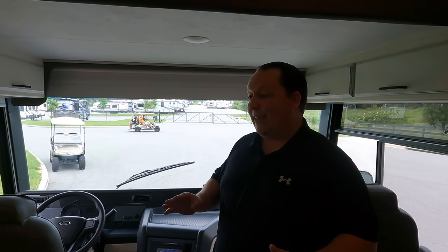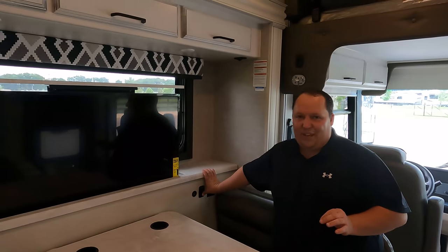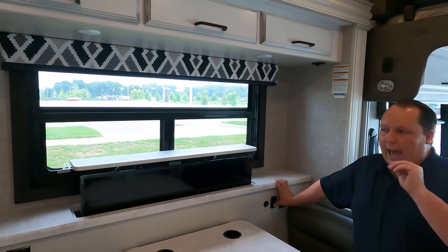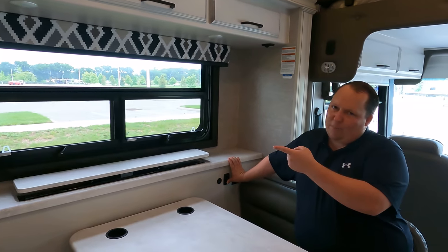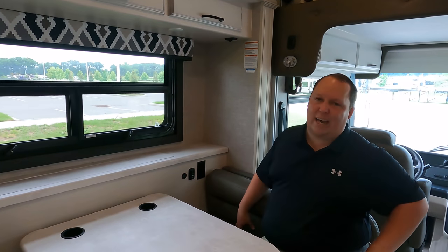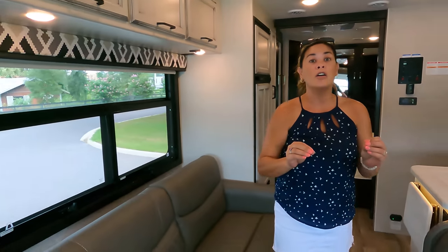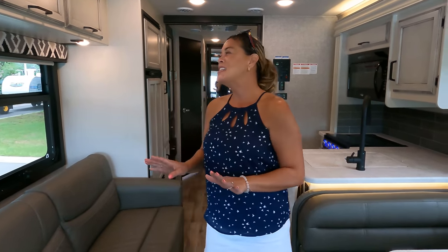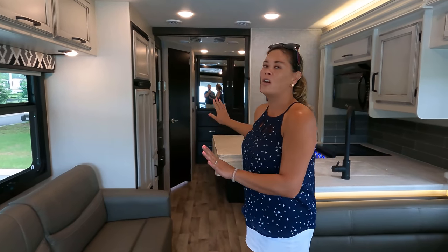Now for three things we love! Number one: the TV on the televator. You still get a good dinette, you can still have your window, and you can have your TV. It's having your cake and eating it too — when you want the TV it's there; when you don't, it's gone. Number two: the storage. Both inside and outside, the storage is incredible for a motorhome truly under 30 feet. The interior and exterior storage per square inch of this 29-foot 11-inch motorhome just knocks it out of the park.